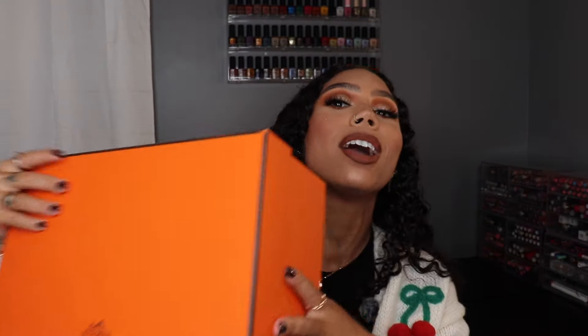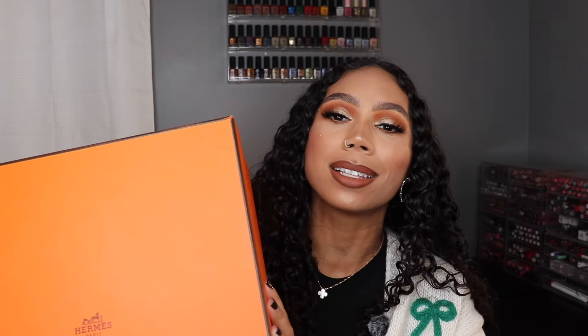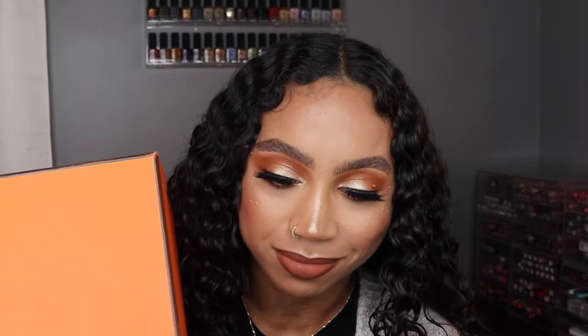We're going to unbox my first Birkin — yes, my first Birkin. Well, technically it's not my first Birkin, but it's the first one I have shown to the world, so it's my first revealed Birkin. If you guys want to unbox my first Hermes Birkin bag with me, then please just keep on watching.